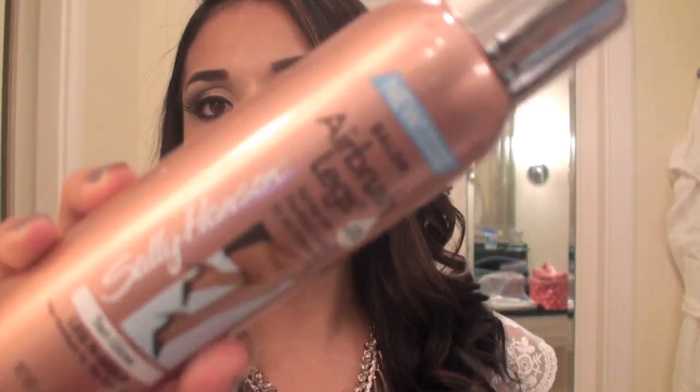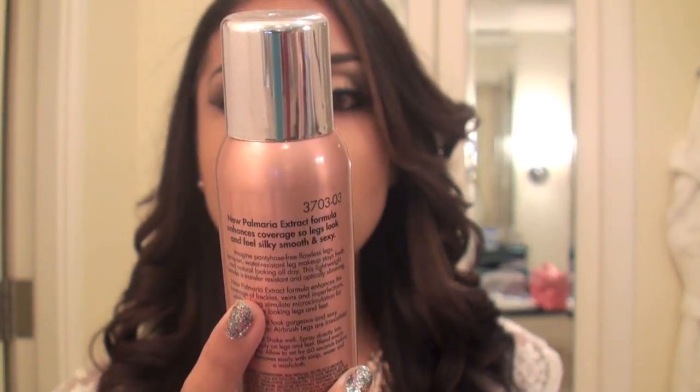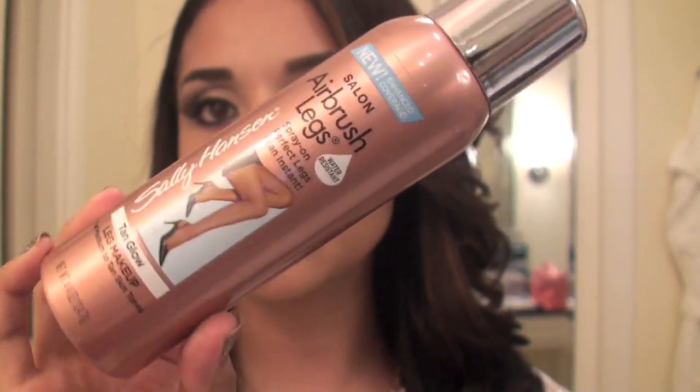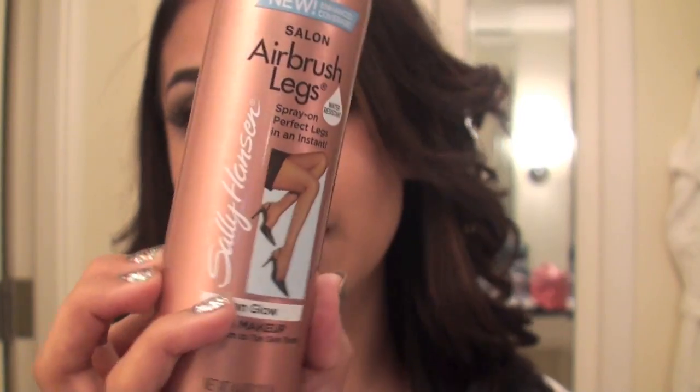Since I'm in Miami, I have to be in shorts because it's really, really humid over here. So I brought my Salon Airbrush Legs — it's just like a spray that you spray on your legs so they look airbrushed. It makes them look really good.